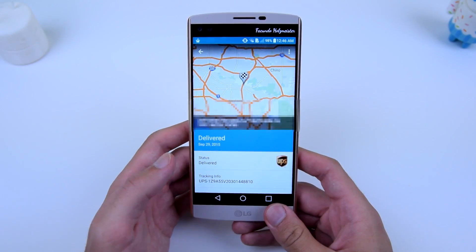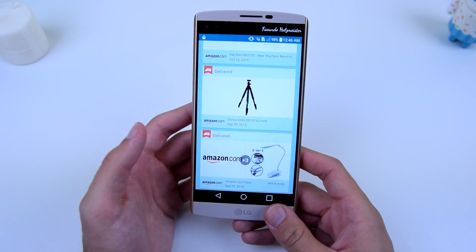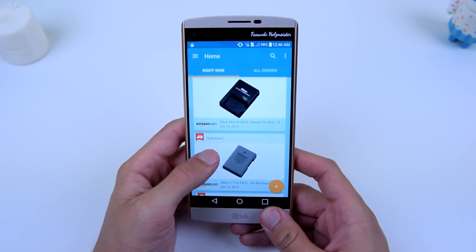It automatically inputs all of this for me. I don't need to go into the manual settings and input all these different options — it does it automatically, which is great because that saves me a lot of time.